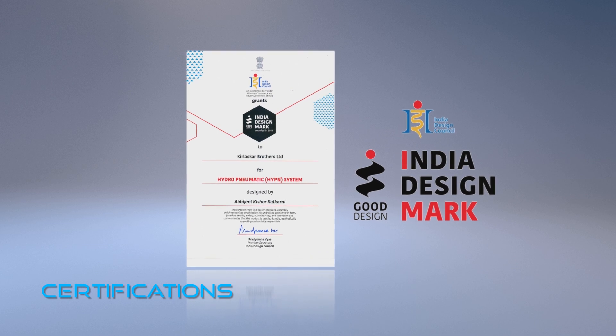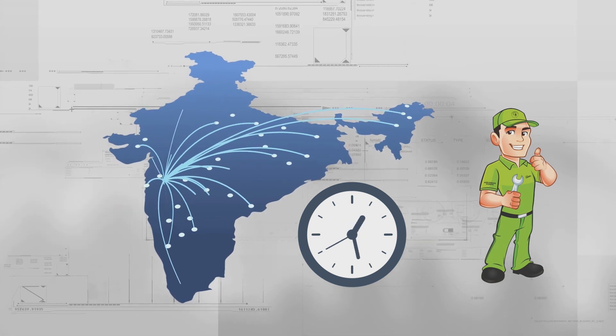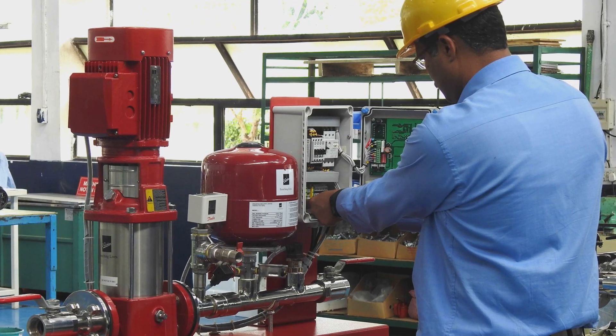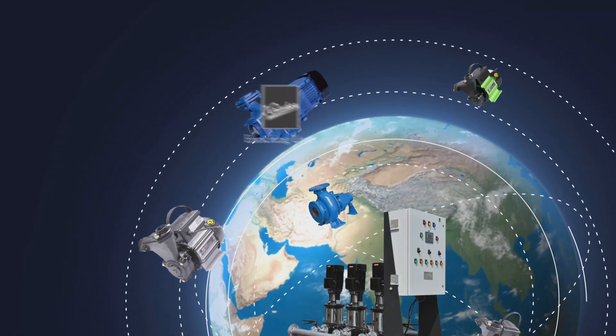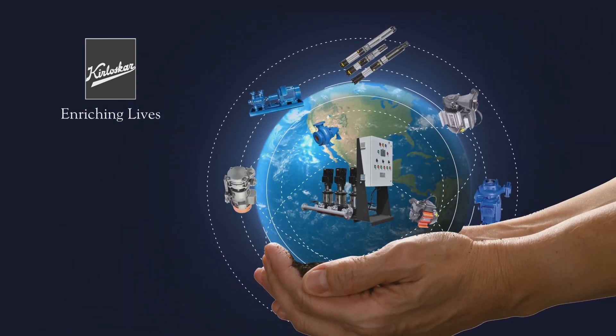Apart from peace of mind, we also promise 24x7 service across India. Conveniently located, authorized service centers with specially trained professionals. AMC option available. We also undertake energy audits. Kirloskar is all about enriching lives. What we truly cherish is the humane aspect of all our endeavors.